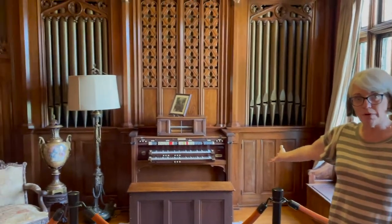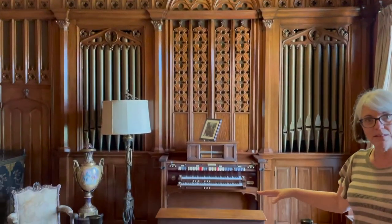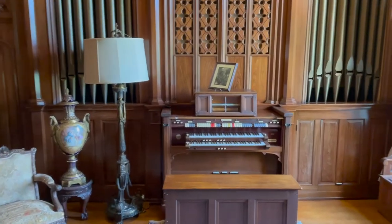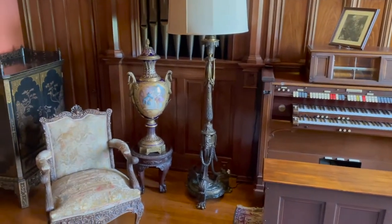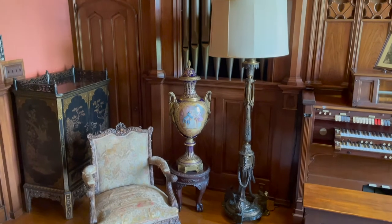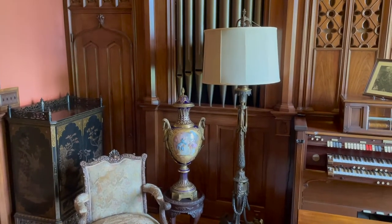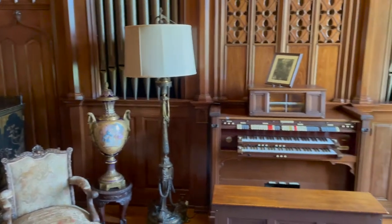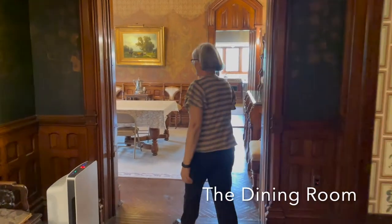They also had a huge pipe organ in what they called the music room — it was a later addition. You might recognize the porcelain piece by the lamp, which shows up in the old photo of Mary Deere's sitting room, so it was here by 1900. Let's go on into the dining room.